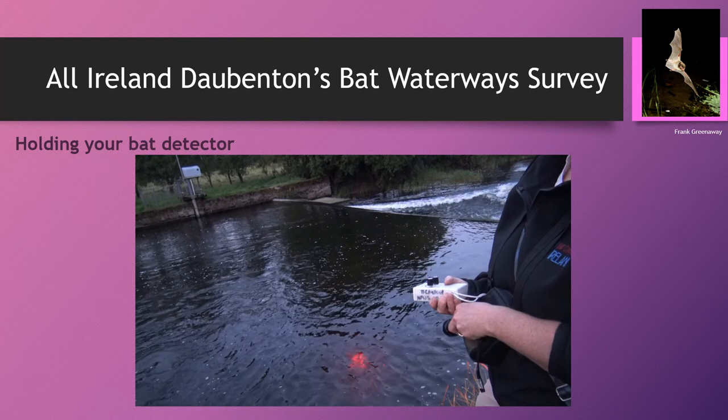A sure Daubenton's bat pass means you've heard it and you've seen it. An unsure pass means you've heard those dry clicking noises but didn't see a skimming individual bat — it may have been too quick, or the river is too wide and it could be on the far side. When you're not fully sure it's a Daubenton's bat, you tick the unsure box.